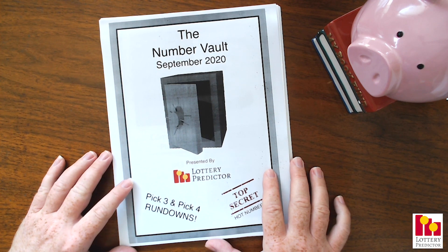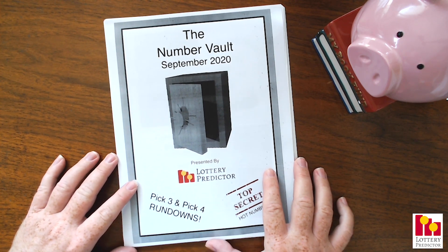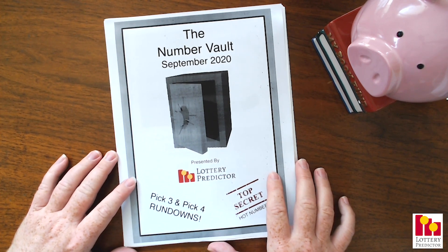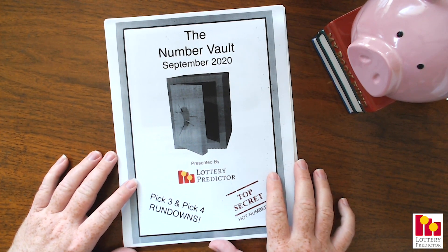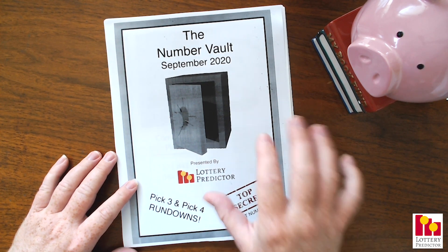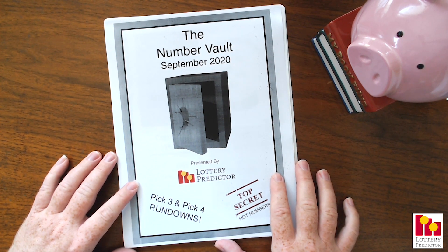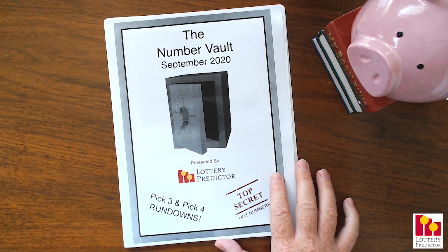I'm just going to continue doing this because I really enjoy all this stuff. I was just going to jump on here quickly — I'll be back later on with some more daily number videos as well as some rundowns. Don't forget to check out the horoscope numbers we put out yesterday. And of course, head on over to lotterypredictor.com to get your copy of the Number Vault for September. All right, that's it for today. Good luck with the lottery, and I'll catch you on the next one. Bye.